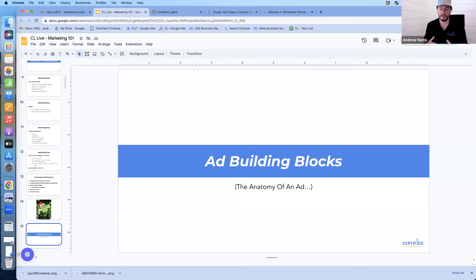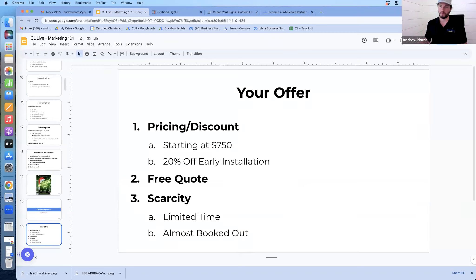The first thing we're going to focus on is our ad building block — the anatomy of what makes a decent ad. For the Christmas light industry, it's not super complicated. First, think about your offer: what kind of pricing or discount. Sometimes you might list a starting price in your ad — maybe installs starting at $750 or $1,500. That way you avoid tire kickers expecting a $5,000 job done for $1,500.